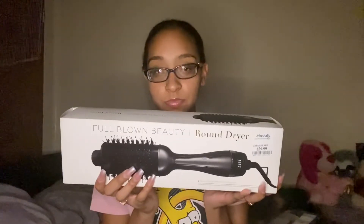I always wanted something like this but I didn't know what was a good brand to buy it from. This was $29.99 and I cannot wait to use it — I'm actually gonna wash my hair soon. It's the round dryer.